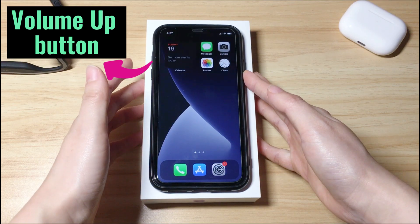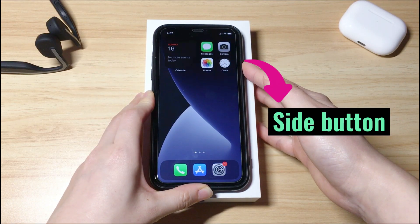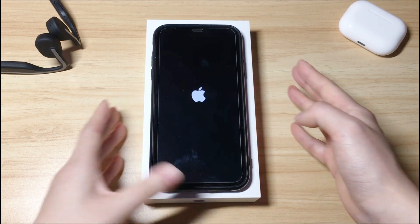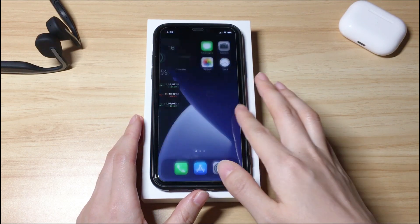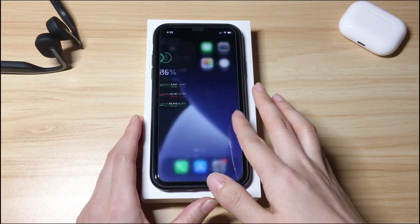Quickly press the volume up button then let it go. Quickly press the volume down button then let it go. Then press the side button on the right side. Keep holding the button for a while — you'll see the unresponsive screen turning black and the phone shuts down. Continue pressing the side button until the screen lights up and shows the Apple logo. Let go of the button and wait for your iPhone X to boot up to the lock screen. You should now enter the passcode to unlock the phone, and then your iPhone X touchscreen works again and all your data are still there.